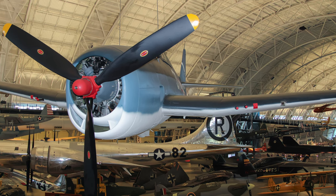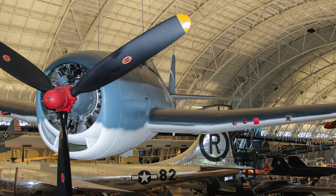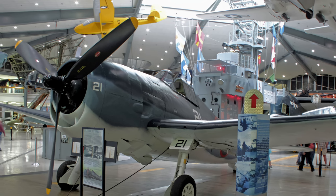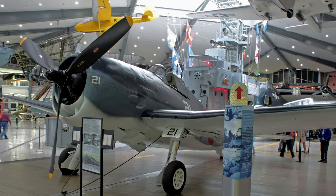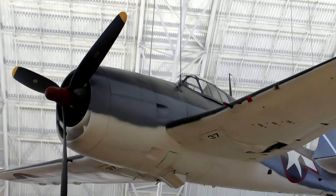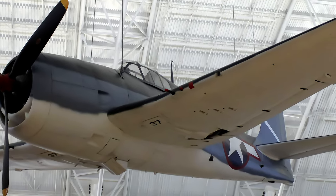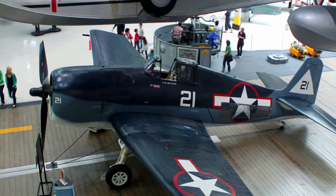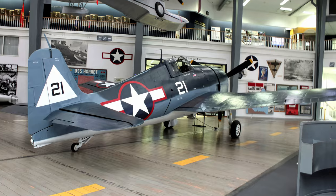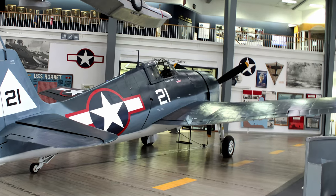Grumman's F6F Hellcat was a single-seat carrier-based fighter armed with six .50 caliber machine guns, three in each wing. It had a cruising speed of 168 miles per hour with a top speed of 378 miles per hour and a range of 1,090 miles. Deliveries began in 1943, a mere 18 months from prototype to operational deployment. By 1944, the Hellcat had become the Navy's standard carrier-based fighter. The lightly armored Zeros were no match for the Hellcat's rugged construction and six .50 caliber guns.